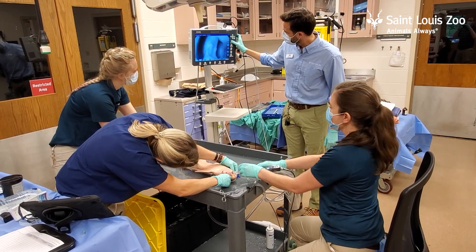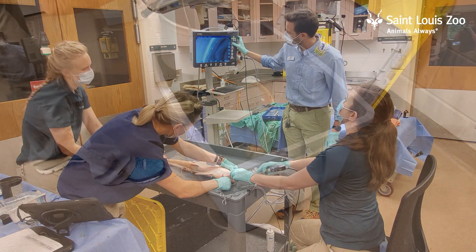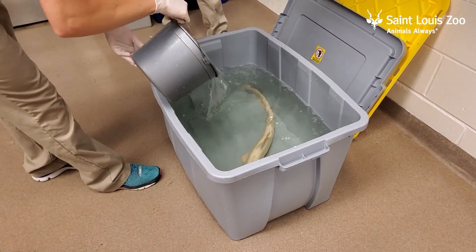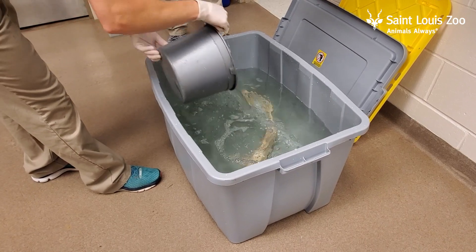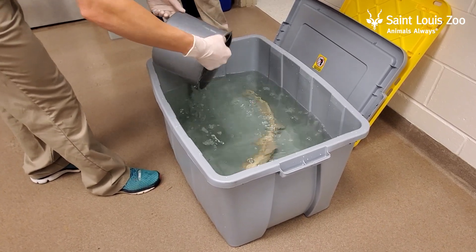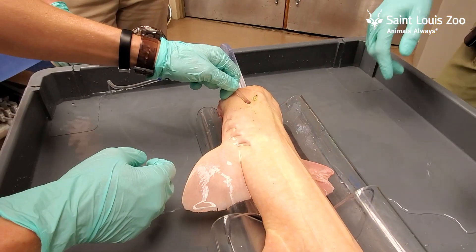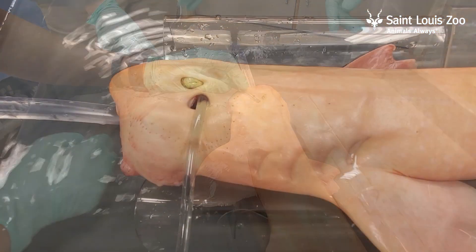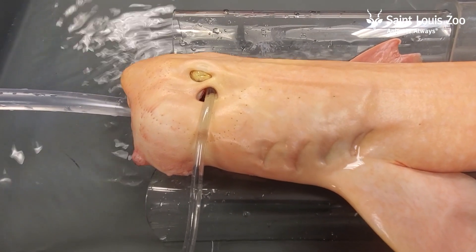Now to do all these procedures we had to anesthetize the shark, and the way we do that is using a drug called MS-222, which is a white powder that we sprinkle in the water and it makes the shark go to sleep. During the procedure we also had to breathe for the shark, and to do that we actually use a pump and a hose and run water through the shark's mouth and over the gills.